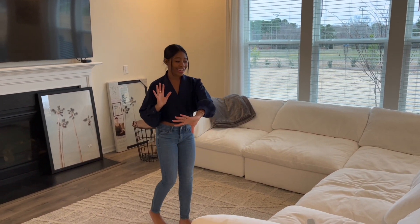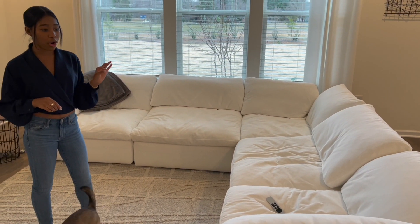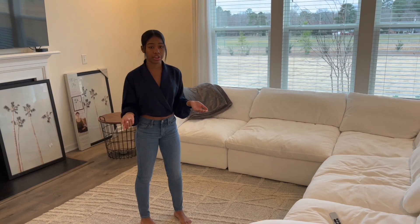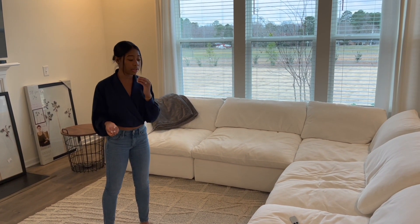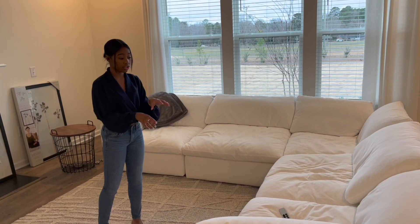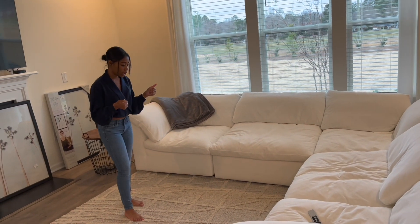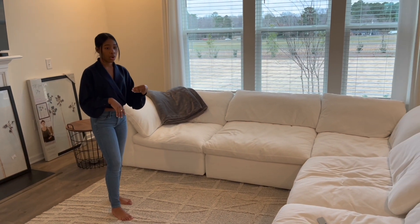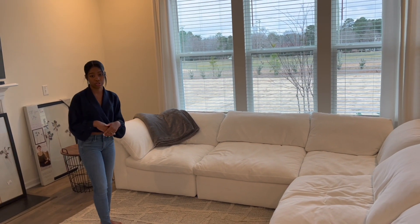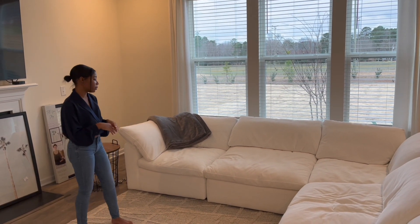Now for our living room. This is our nice sofa — it's the Rugginhome cloud sofa, basically a dupe of the Restoration Hardware cloud sofa. The RH version is like $2,000 per section, but ours was about $2,000 for the whole thing, which is a plus. We're going to get the matching ottoman as well — we didn't get it originally because we thought we wanted a Restoration Hardware coffee table, but we changed our minds, so now we'll get the ottoman and put a tray on it.